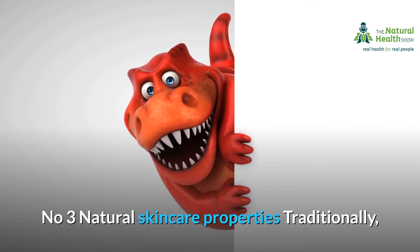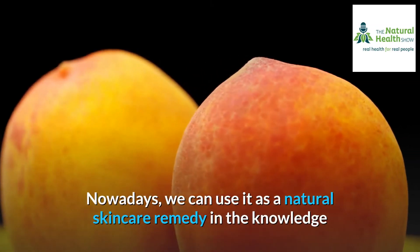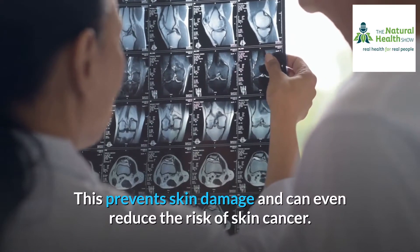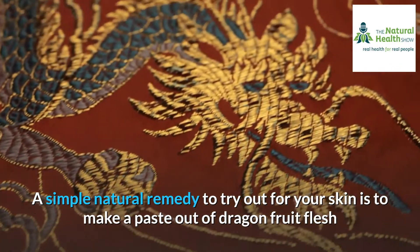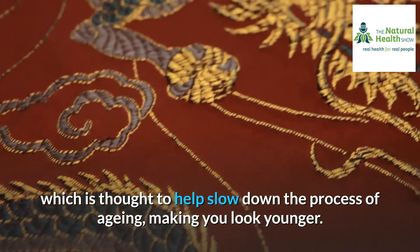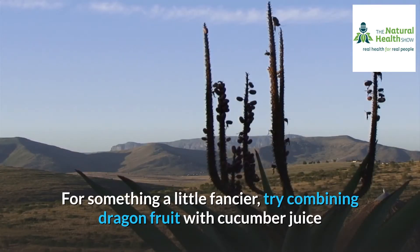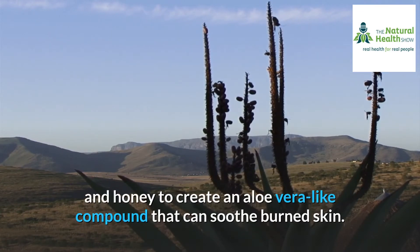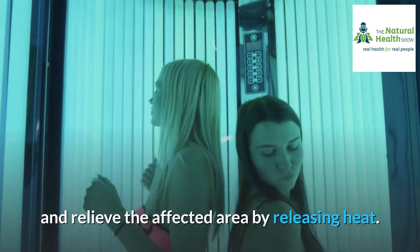Number three: natural skincare properties. Traditionally, dragon fruit was used as a herbal beauty treatment for the face. Nowadays, we can use it as a natural skincare remedy, knowing it contains a high antioxidant and vitamin content, which prevents skin damage and can even reduce the risk of skin cancer. A simple natural remedy is to make a paste out of dragon fruit flesh and apply it regularly on the face, which is thought to help slow down aging. Dragon fruit paste is also used in treating acne and sunburn. Try combining dragon fruit with cucumber juice and honey to create an aloe vera-like compound that soothes burned skin. Thanks to its high content of vitamin B3, dragon fruit can moisturize sunburned skin and relieve the affected area by releasing heat.